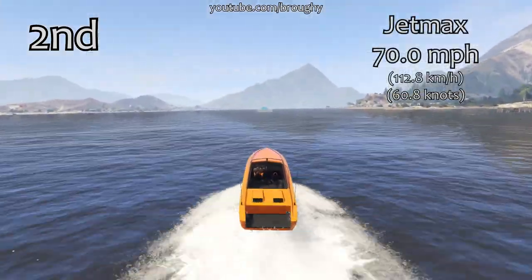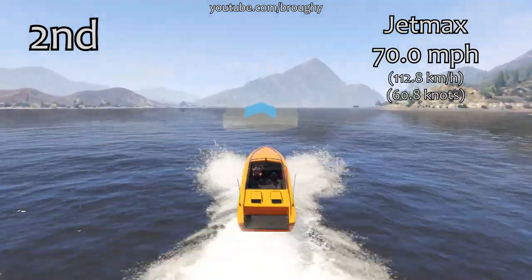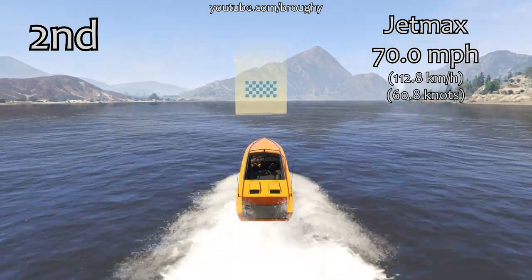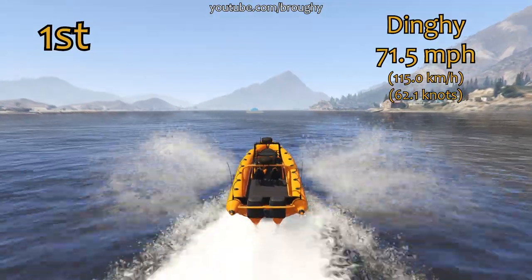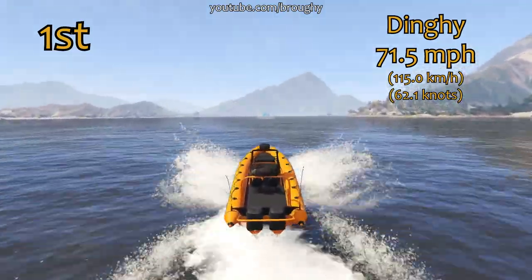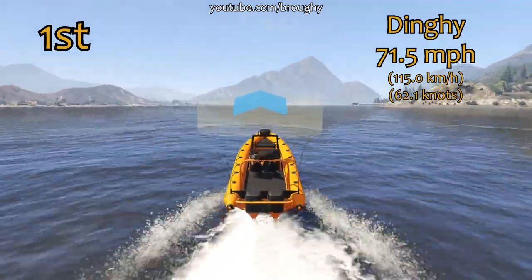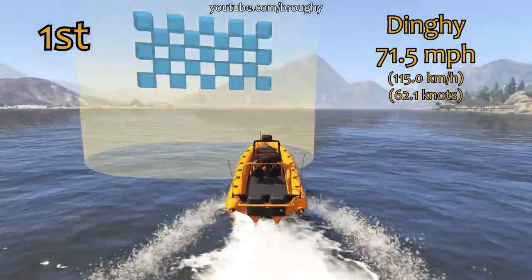In third place is the speeder, which was our previous best for lap time, with a 68.3 mile per hour top speed. Because it doesn't have those waves to boost off, as I discussed during the lap time testing video, it's only in third place now. Second place again is the jet max — second whether it's lap time or top speed — and it does break the 70 mile per hour barrier. Interestingly, the top three are essentially reversed from what they were in lap time. The dinghy is in first place for top speed with 71.5 miles per hour — 1.5 miles per hour quicker than the jet max — and the lack of waves here doesn't hold the dinghy back.